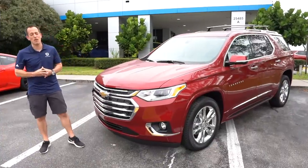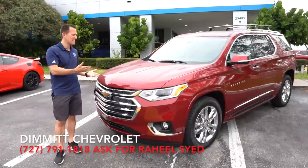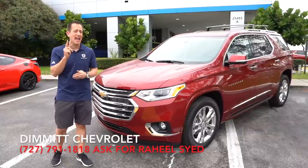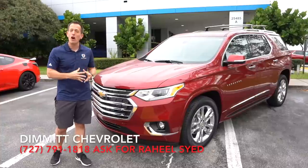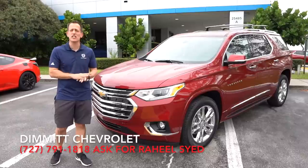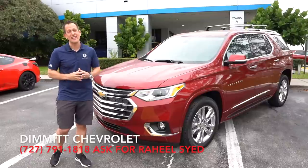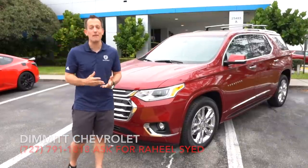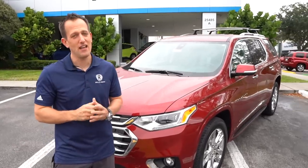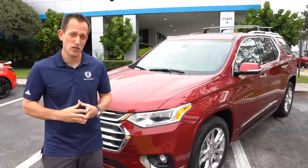Alright guys, it's been a wonderful day here at Dimit Chevrolet. I've got to thank Raheel and the rest of the crew for getting us access to this 2020 Traverse. There were some pleasant surprises walking around this Traverse — some great engineering on display. How does it fare against the other competitors? I think there are some others I'd consider, but variety is the spice of life, and you definitely want to add this to your list to check out because it may be the right three-row SUV for you.